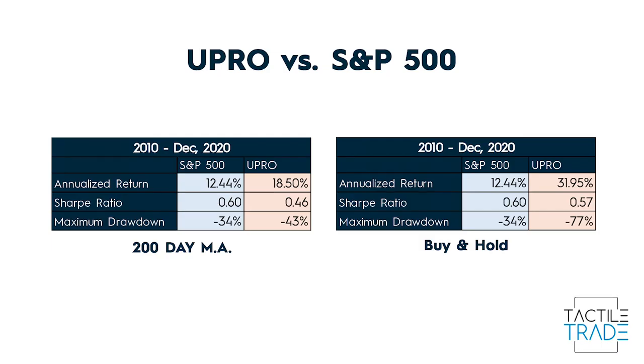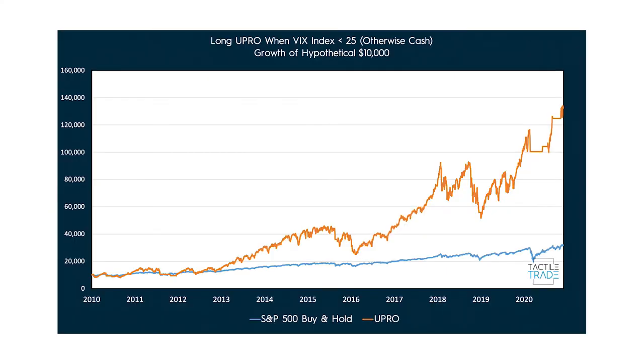Comparing the return metrics of the 200-day moving average method to buy and hold: we've got a lower annualized return, a lower Sharpe ratio, and a reduction in the maximum drawdown. Clearly, the 200-day moving average doesn't do a very good job of filtering out the volatility. On that note, let's move on to our volatility-specific approaches.